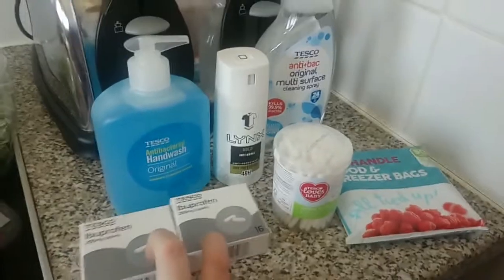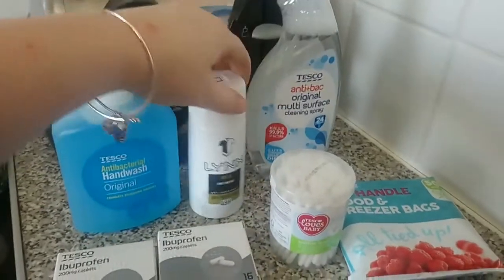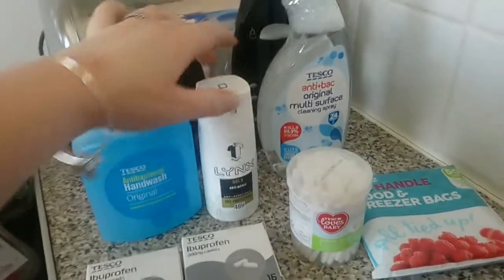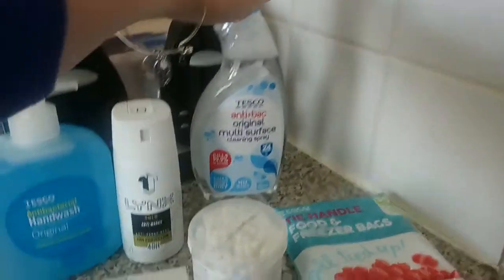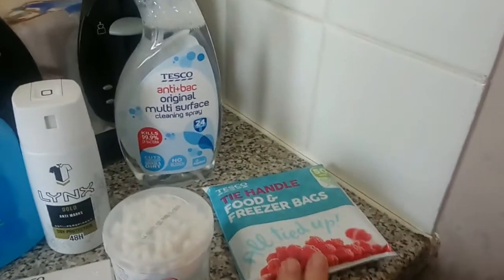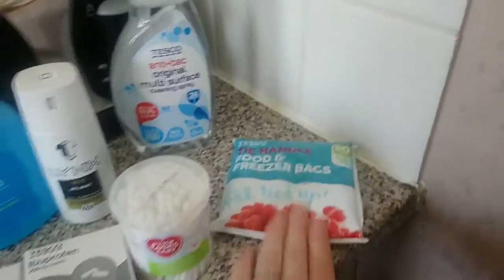Lastly, for toiletries — we're almost caught up, but I picked up two packs of ibuprofen because we'd run out, some antibacterial hand wash, Liam's antiperspirant, a pack of cotton buds because I keep forgetting to pick them up, some antibacterial multi-surface cleaner, and some food bags for lunchboxes and for storing the onion once I've chopped it up.